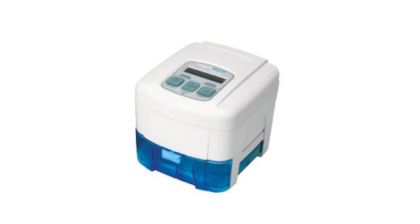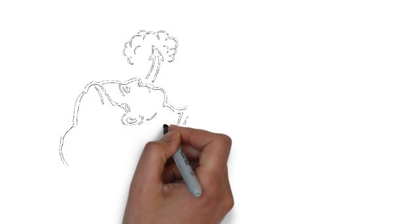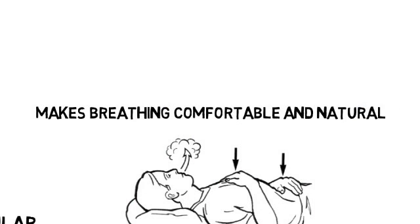Currently, the most popular CPAP machines are auto-adjusting, which automatically adjusts air pressure on a breath-to-breath basis. These are the most popular because of the comfort and more natural breathing feeling they provide.